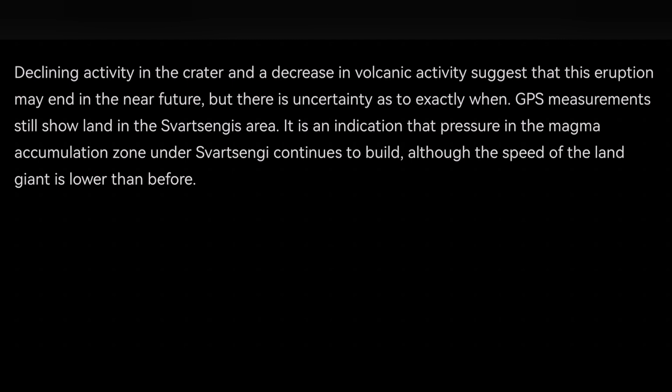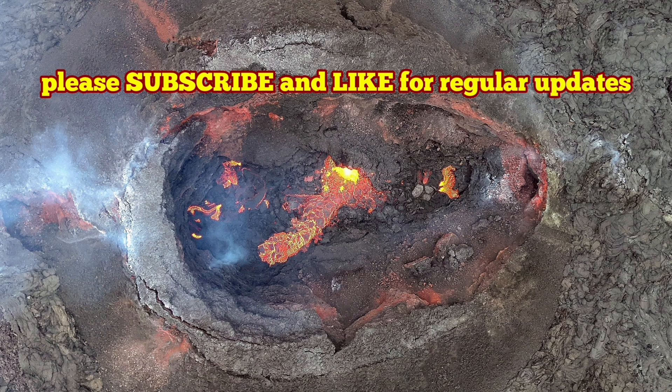I will keep you up to date as events develop. As you can see here, the next eruption is already building up its magma under the reservoir of the Svartstengi volcanic system. We may have a smaller eruption next.